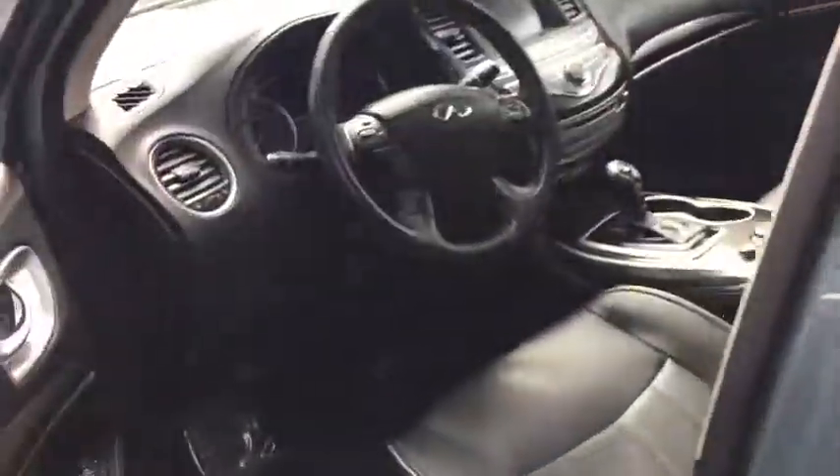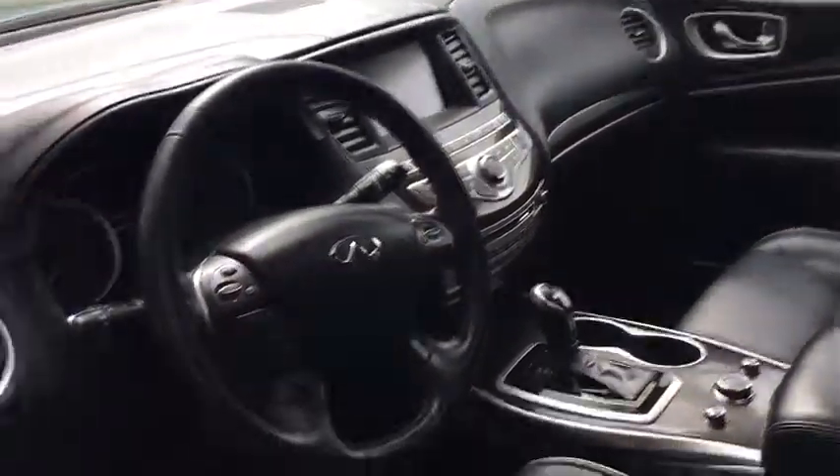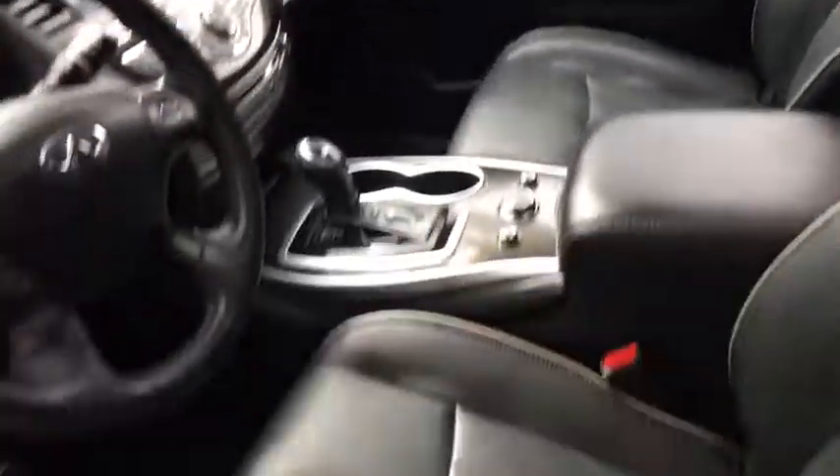Keyless entry, power liftgate, leather-wrapped steering wheel, Bluetooth, power steering, adjustable steering wheel, driver lumbar, and ABS four-wheel.